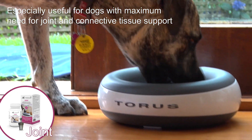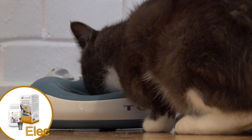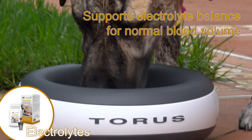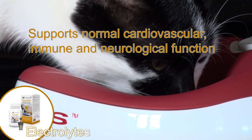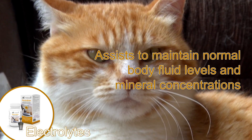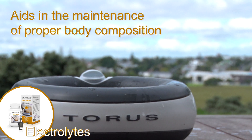Especially useful for dogs with maximum need for joint and connective tissue support. The benefits of using Taurus electrolyte supplements regularly in cats and dogs are: helps maintain normal fluid balance in the blood and tissues, supports electrolyte balance for normal blood volume, supports normal cardiovascular, immune and neurological function, helps replace fluid lost through sweat, assists to maintain normal body fluid levels and mineral concentrations. Electrolytes also aid in the maintenance of proper body composition.